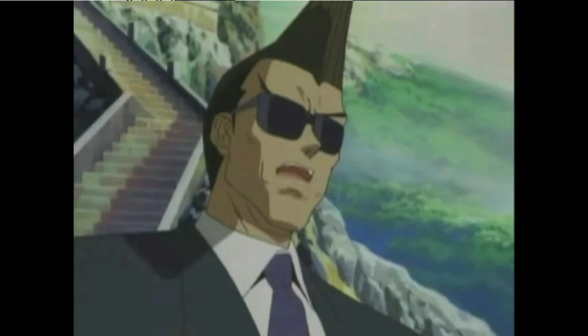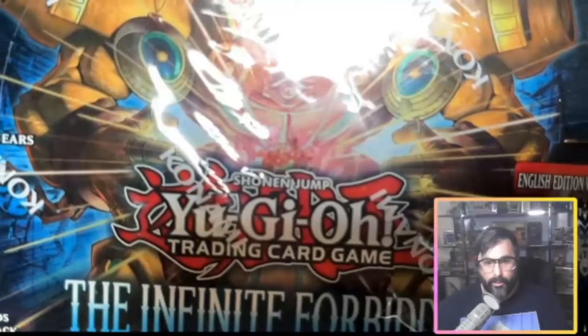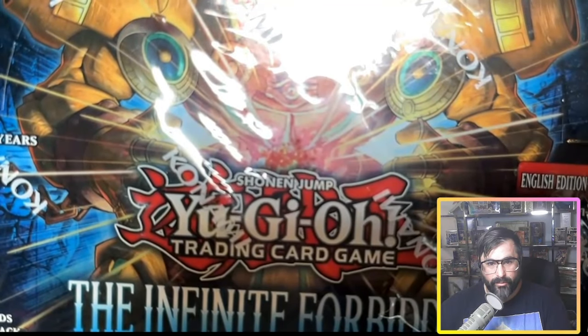Attention duelists — if you could all stop staring at my hair for a moment, we are back with another video. Today we have got our order of Infinite Forbidden from Card Breaker, and we ain't stopping until we pull a Quarter Century Secret Rare. Let's go!